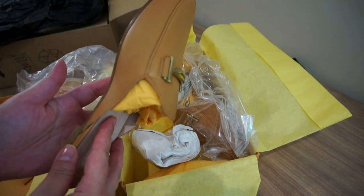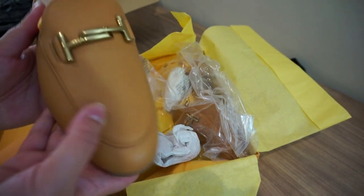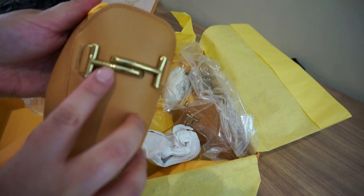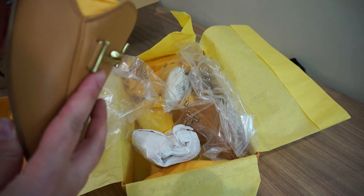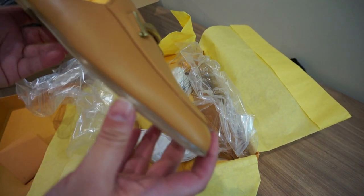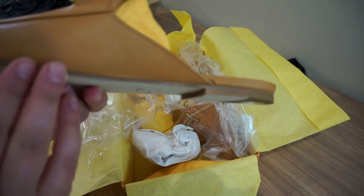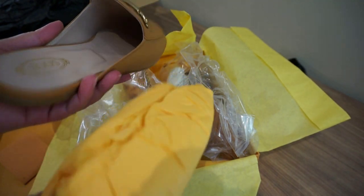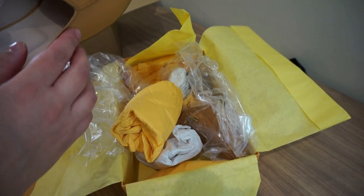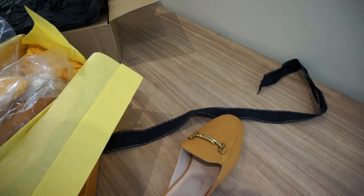Oh, look at this color, it's so nice! Wow, and there is the Tod's logo here — okay, nice. I love the color, it's very nice. It's like a dark beige. I'll have to check how it looks on me.